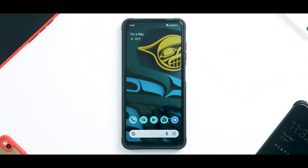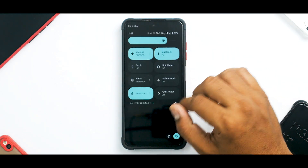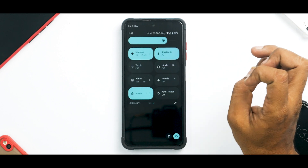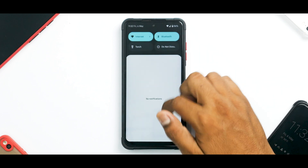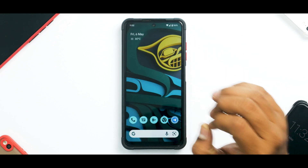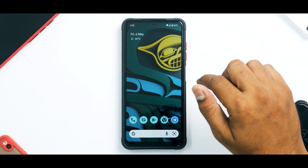I've flashed it on TWRP — it's a pretty straightforward process — and I'm really surprised by how well this is working. There are a couple of things not working but most of them are pixel exclusives, and the team that ported this has done a splendid job. Now, what's the difference between Android 12 and 13? After Android 11, most changes are under the hood rather than visual, but there are subtle differences here and there.